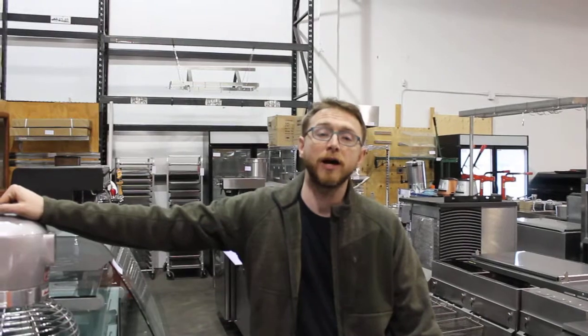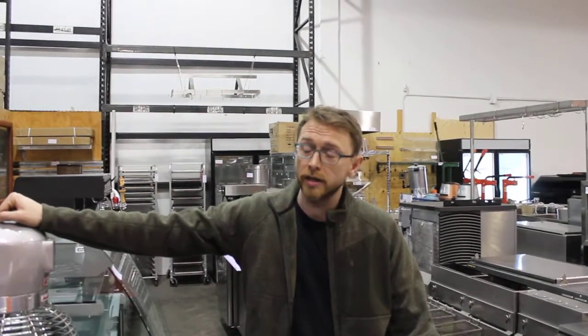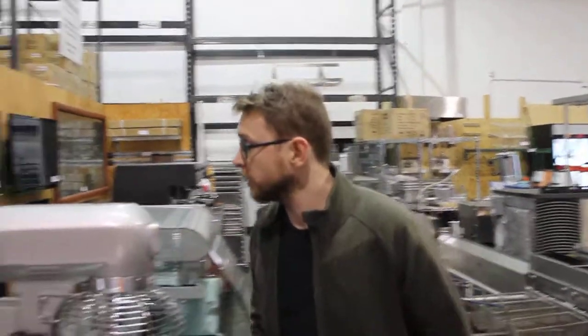Welcome to our April 29th and 30th two-day auction video preview. It's going to be about a thousand lots in these two days. We are standing in warehouse number one, the one you're all familiar with. There's a little over 500 lots in here and I'm just going to get right into it.